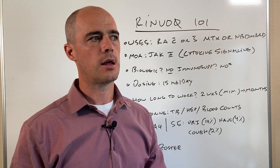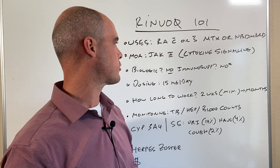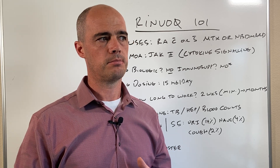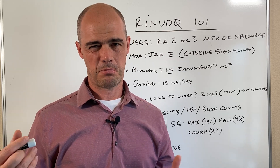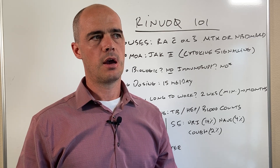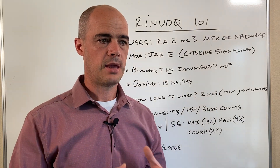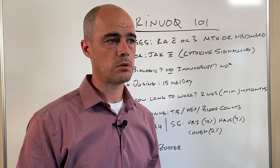Renvoke is not immune from that sort of reaction. One question I get is: is Renvoke a biologic? The answer is no. When most people think about biologics they generally think of the Humiras and Enbrels — that kind of thing. As far as whether it acts as an immunosuppressant — that's not what it's used for — but can it suppress the immune system? Yes, it can. Those are some things to keep in mind.